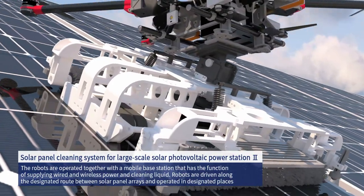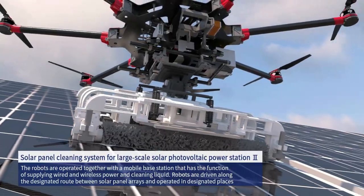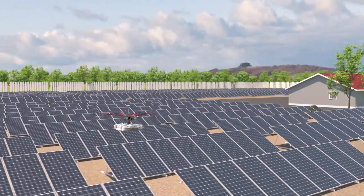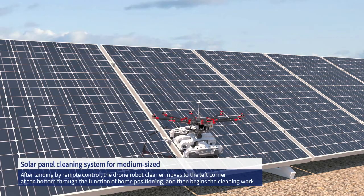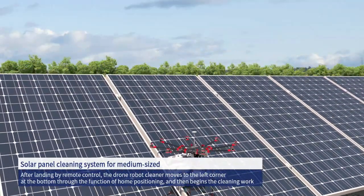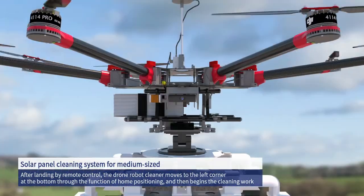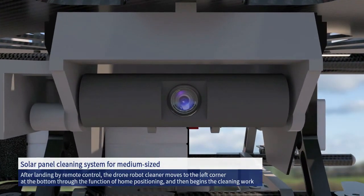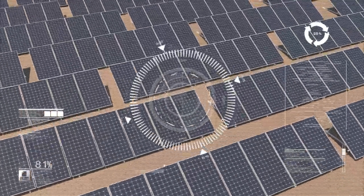Robots are driven along the designated route between solar panel arrays and operated in designated places. A medium-size wireless drone robot cleaner is installed at a medium-scale solar photovoltaic power station. After landing by remote control, the drone robot cleaner moves to the left corner at the bottom through the home positioning function, then begins cleaning. Equipped with a camera, the drone robot cleaner can monitor cleaning as well as any errors in function, and transmit information on such errors.